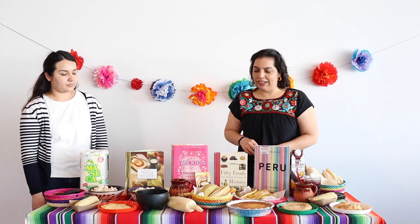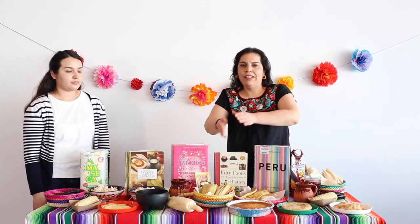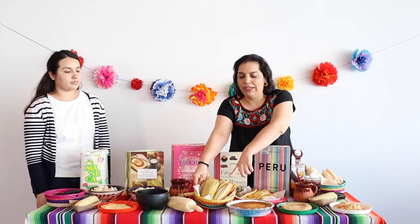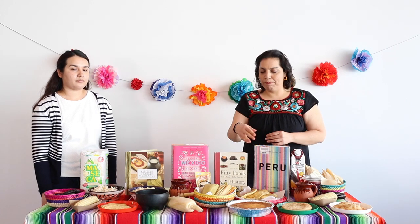The masa from the maseca can also be used to make tamales. Tamales are these right here — they're masa filled with different fillings. We have sweet ones and savory ones. We have examples of chicken, beef, pork, and cheese that you can try.